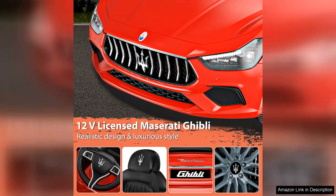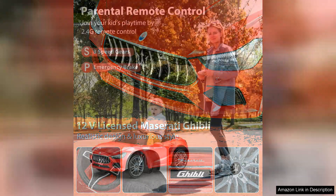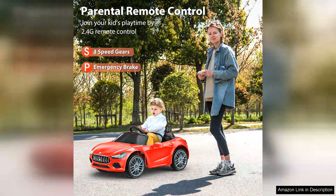The car comes equipped with a powerful 12V battery, providing ample speed and performance for little ones. The spring suspension system ensures a smooth ride even over uneven terrain, enhancing comfort during those fun outdoor escapades.